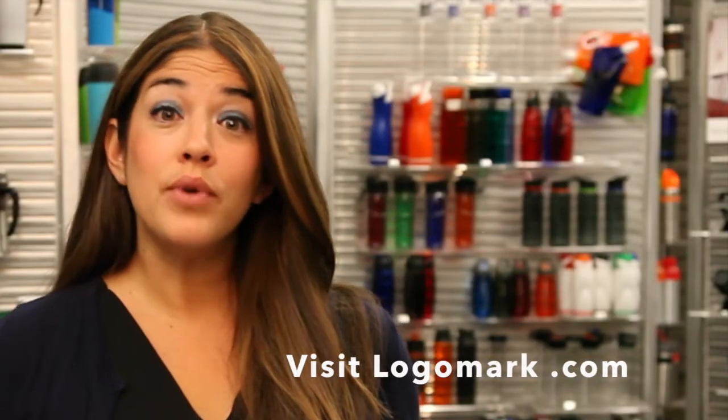This is not only an excellent gift, but a great giveaway as well. Visit our website, LogoMark.com to see our full range of products.